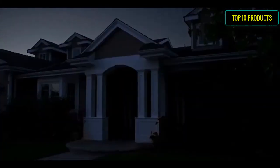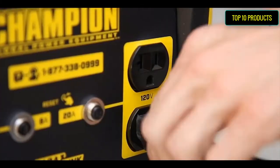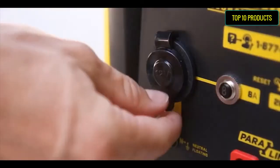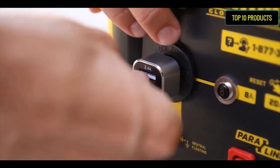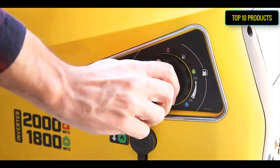Easy-start dial — operate your 2000-watt portable generator right out of the box on either gasoline or propane, plus ultra-quiet operation of 53 dBA from 23 feet, perfect for camping, tailgating, and more.